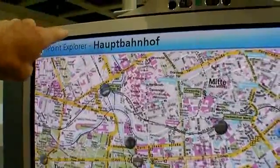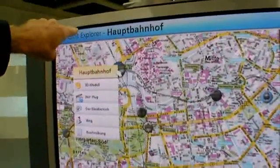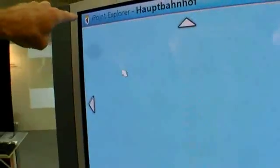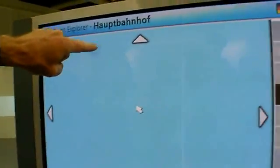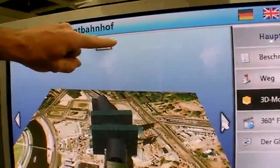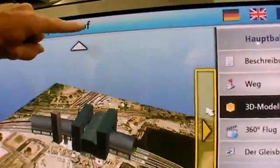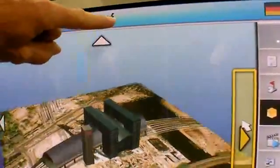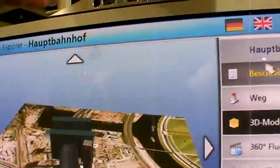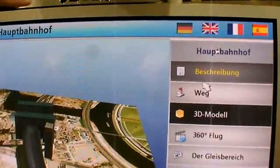In this example installation you can get touristic information about a central station and call up different 3D models. How do you click? By simply staying on the buttons — if you stay longer than two seconds on a button, it will be selected.